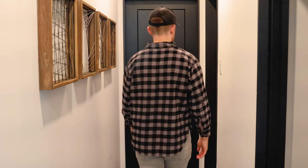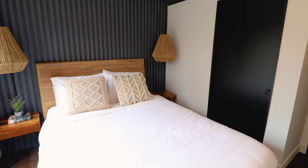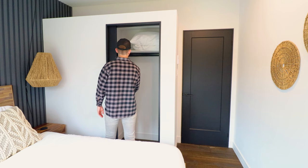Moving further down that same hallway, I'm going to open up the door on the far right to take us into bedroom number one of two. I especially loved all the black finishing along that far wall behind the bed and those two hanging lighting fixtures, which gave me a bit of a boho feel. There's also a closet in here for some extra storage space.